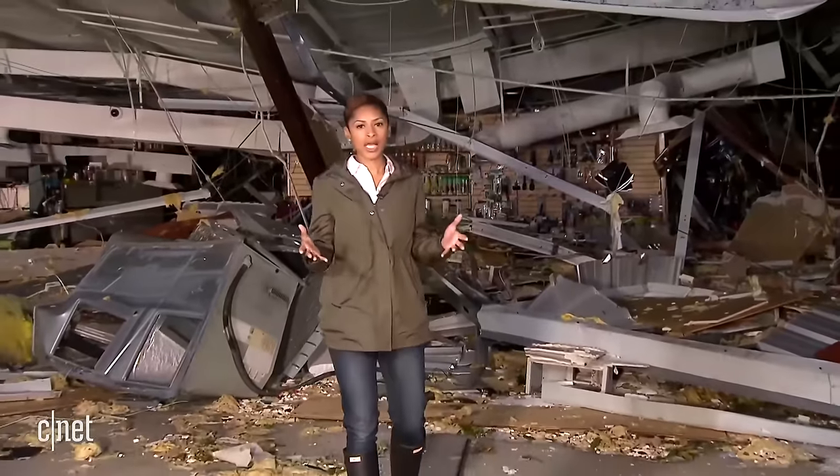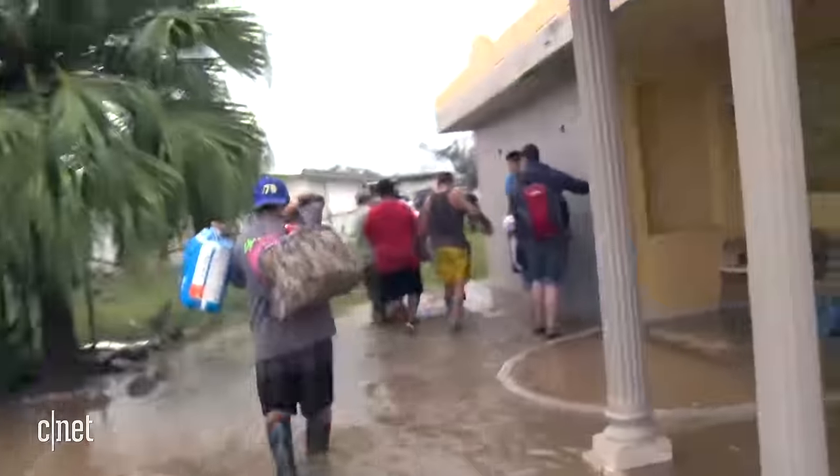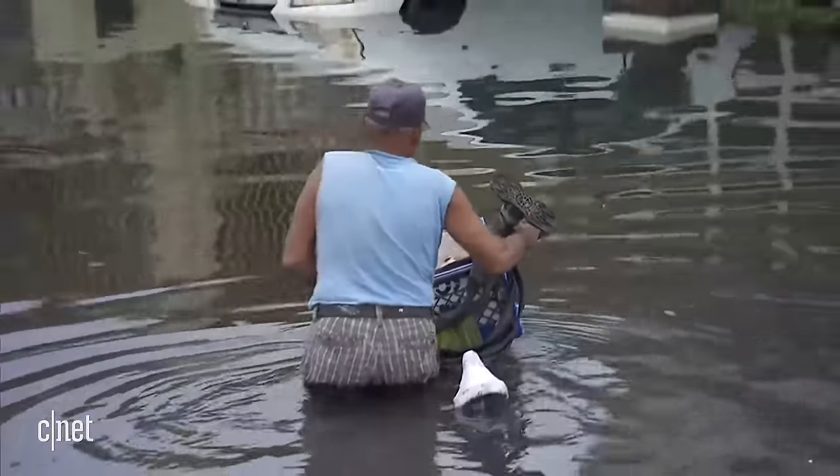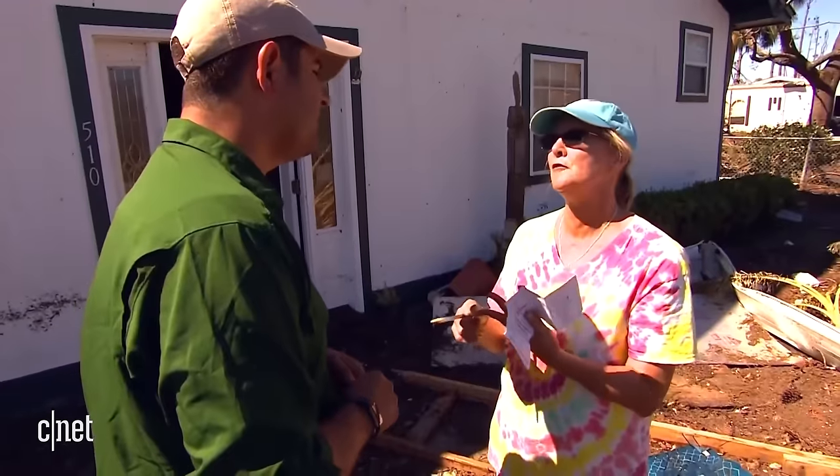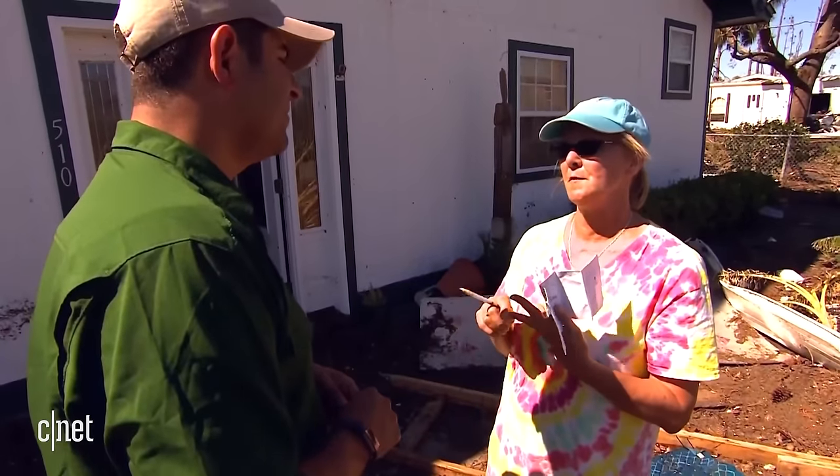The winds are ferocious right now. It's almost as if some of these structures have been through a blender. The loss of phone service on the island has made the recovery process even harder. How long do you think it's going to take to have power? We need water, we need cell phone service. Cell phone service is a big thing.